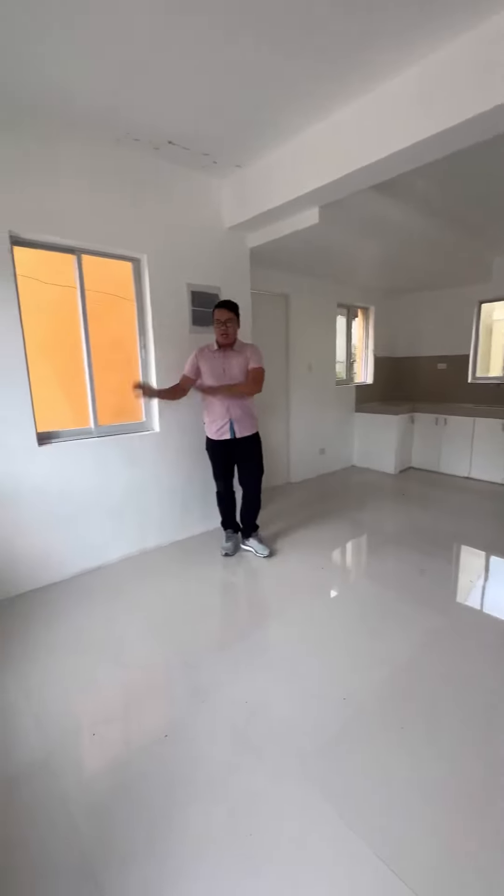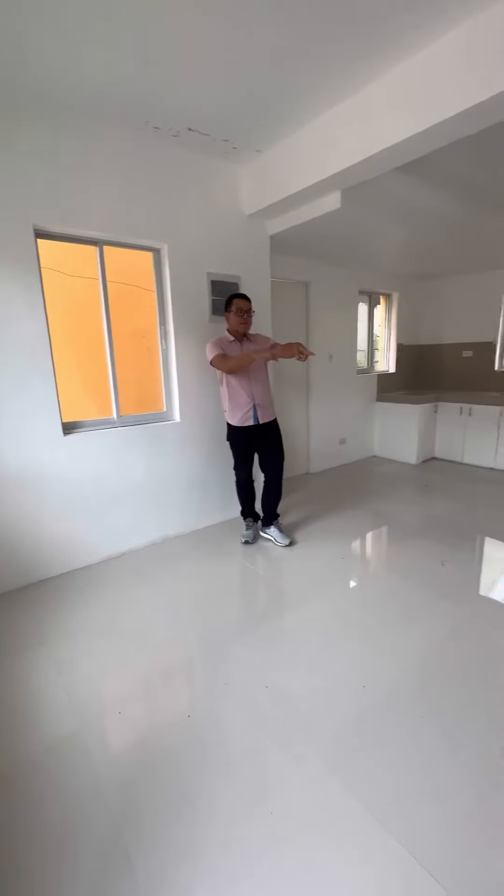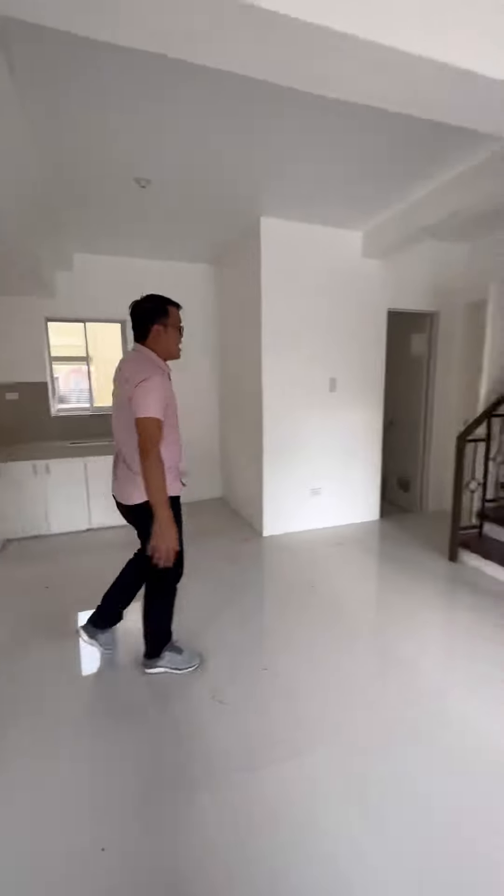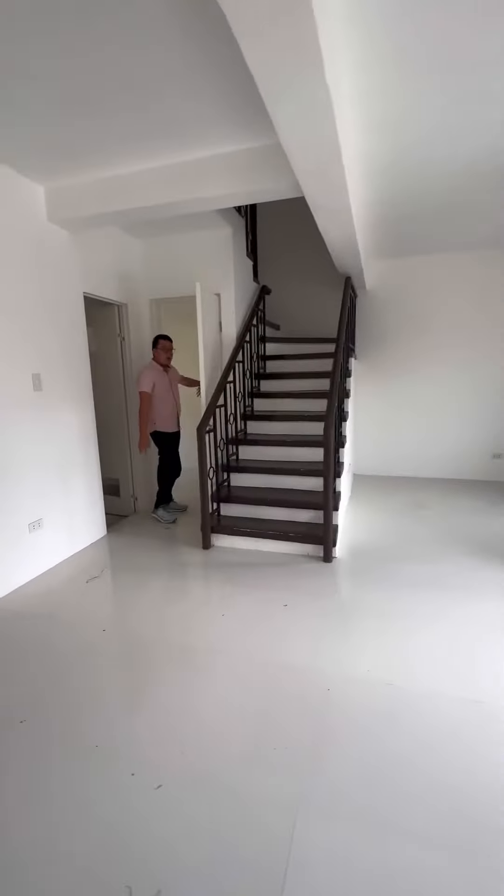This can be your sala, and your dining area and your kitchen. And then here, sa baba, na siya yung room.